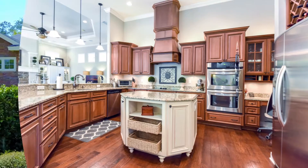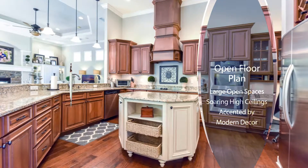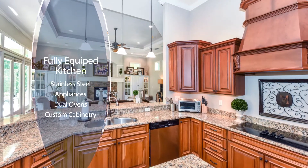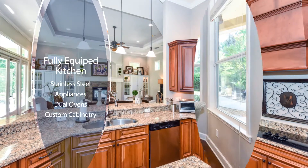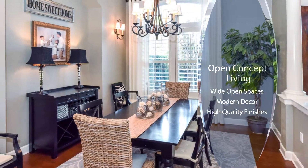The kitchen boasts granite countertops, stainless steel appliances including dual ovens, and beautiful custom cabinetry. Sit down to a family meal in the breakfast nook right off the kitchen or in the formal dining area.